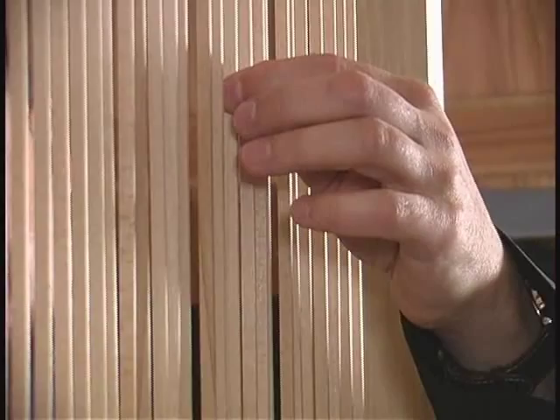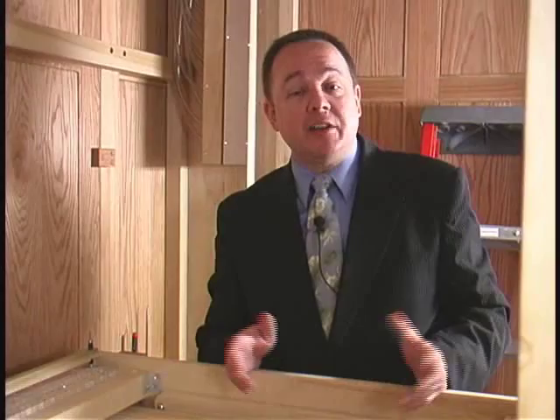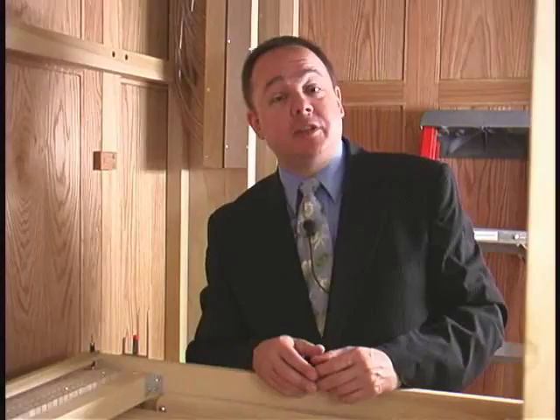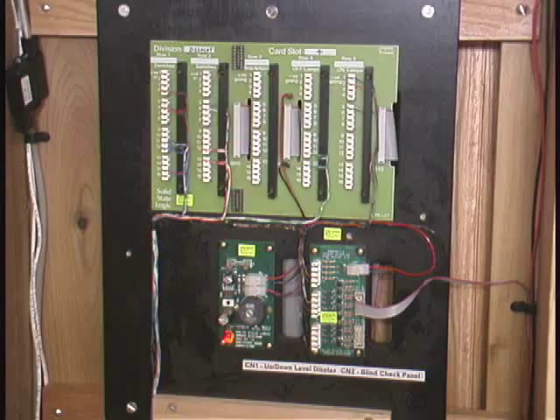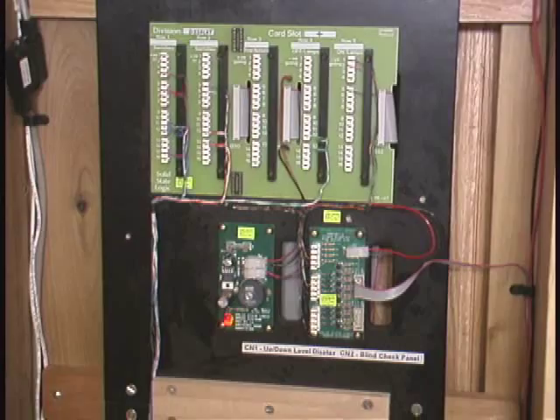As you can see, the organ is a complex machine with thousands of different parts and mechanical linkages. In fact, before the Industrial Revolution, it was thought to be the most complex piece of engineering that existed. However, today we also add electronics, such as an electric blower for the wind, so it doesn't have to be pumped by hand. And in this particular organ, we also have electric stop action, meaning that we can control the pipes that are being accessed by means of an electric stop action.